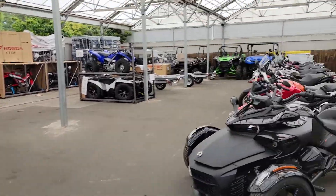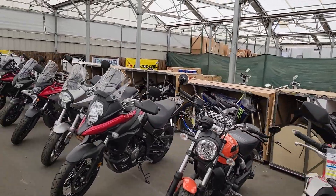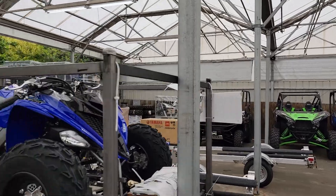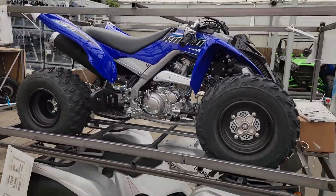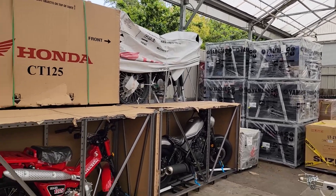New Honda Pioneers that have arrived, Can-Am Spiders. You can see the crated units and used units in front of them. KRXs, Pioneers, and Mules. Raptors and Grizzlies — lots of little new 90 quads and 50 quads.